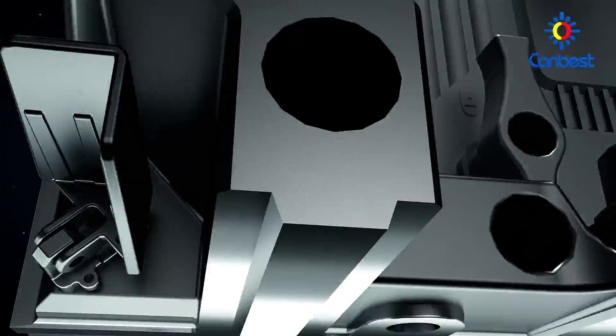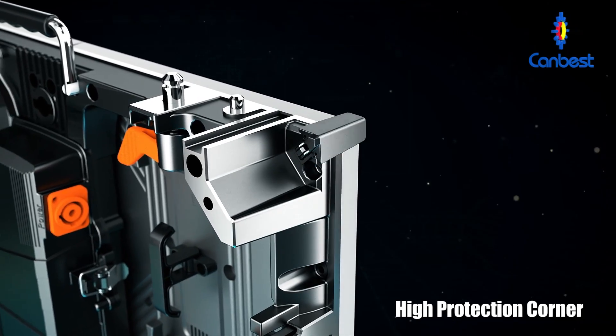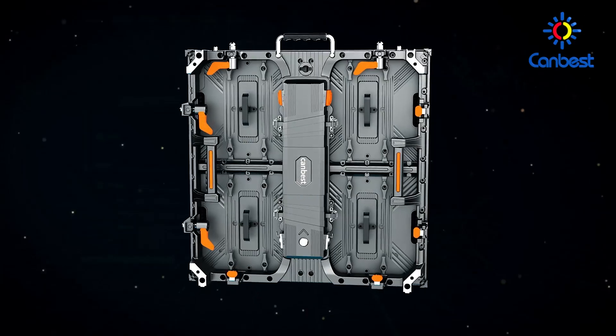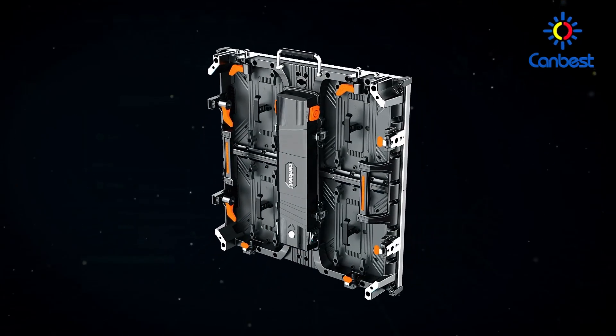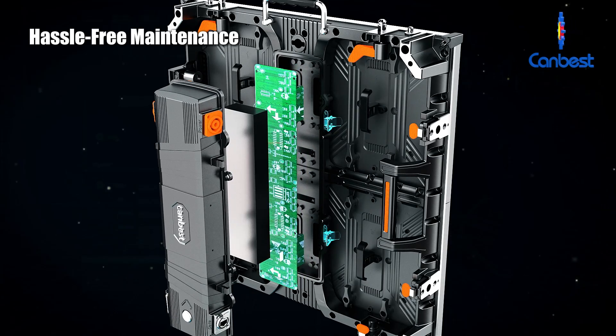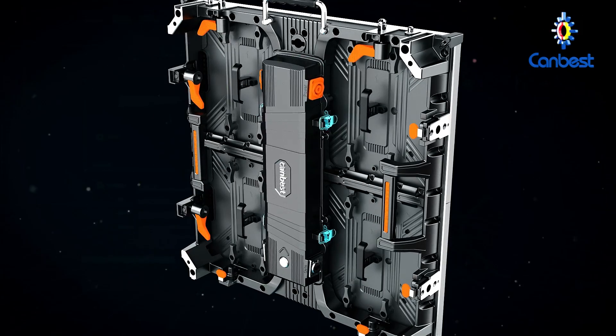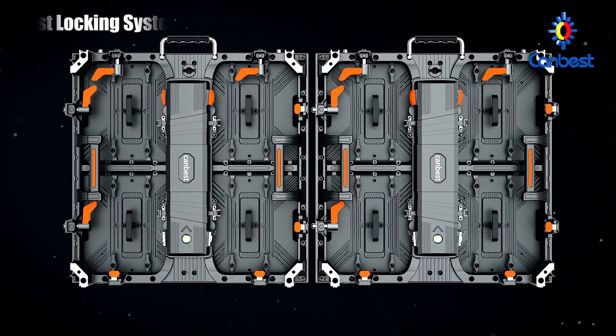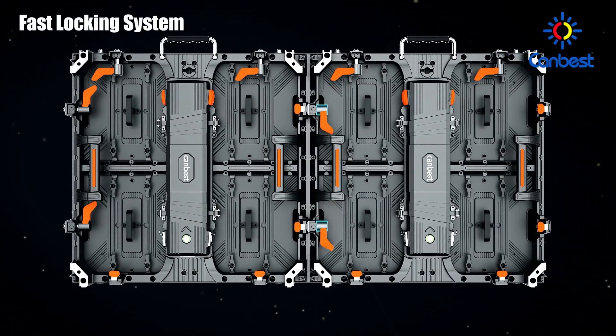CanBest smart events LED screen features a high-protection corner design that protects edge lamp beads, reducing losses during transportation and activities. The modular design enables hassle-free maintenance, and the highly integrated power box allows maintenance to be performed separately and easily. A fast locking system allows the operator to set up quickly.